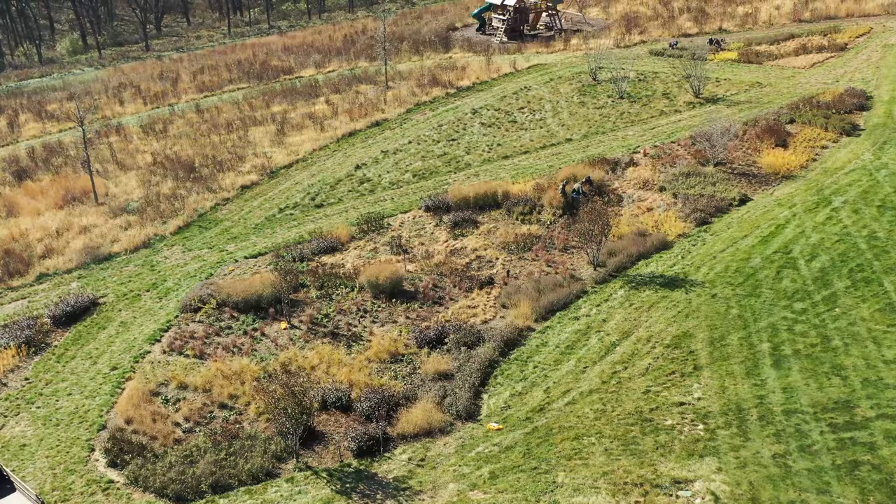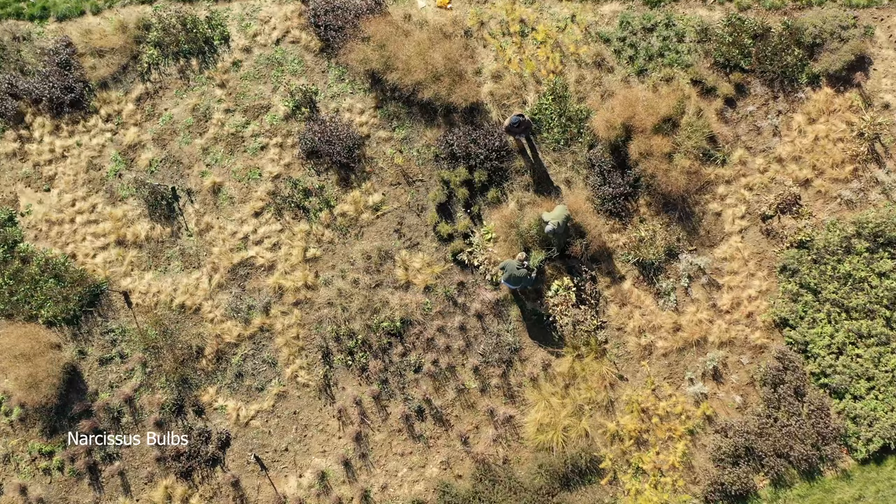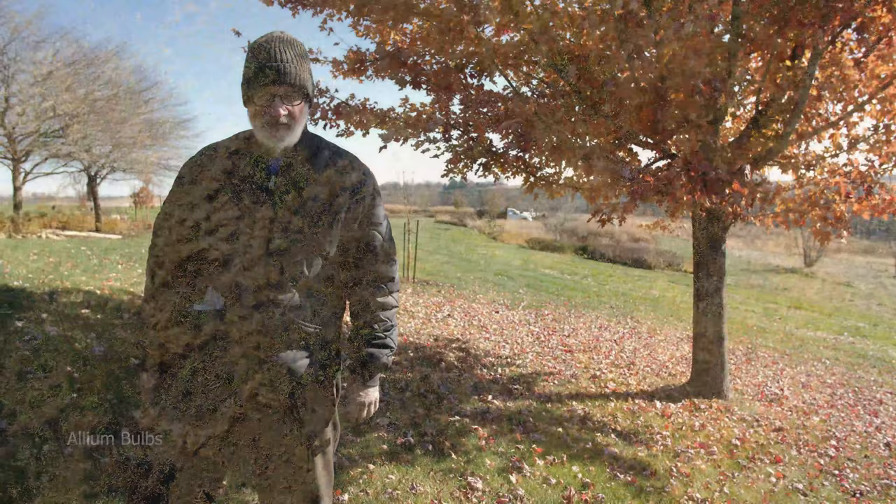We're planting around eight to nine thousand bulbs today, mostly narcissus and alliums. We have to put in bulbs that deer and small creatures — rabbits, voles, and mice — aren't going to bother. You probably have a lot of questions about bulbs.